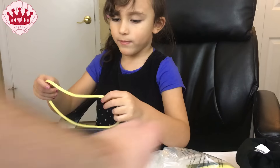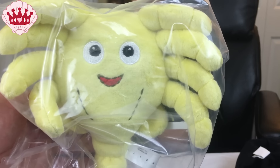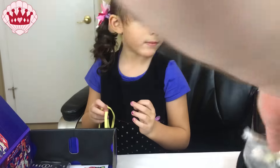This looks like the face hugger from the aliens movie, which Chloe has not seen. But it's a lot cuter than the one in the actual movie — that one would probably terrify her.